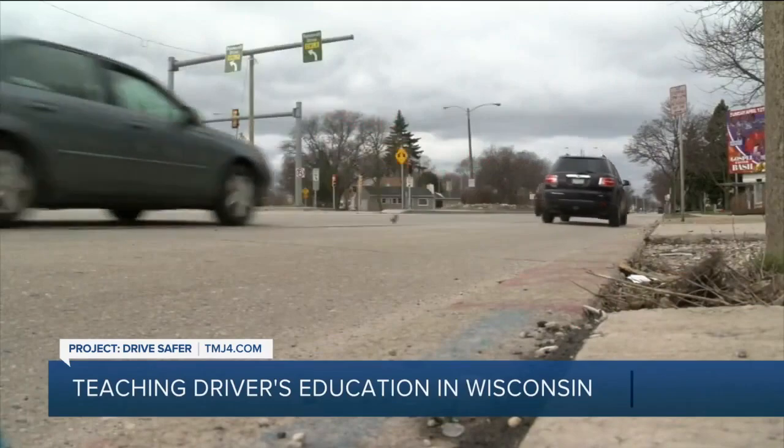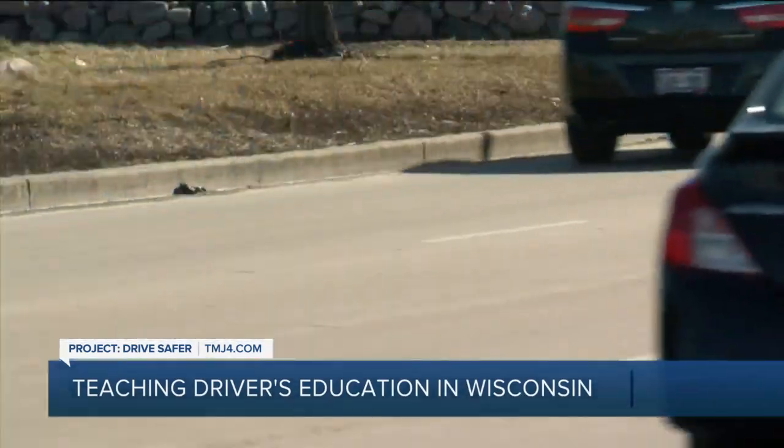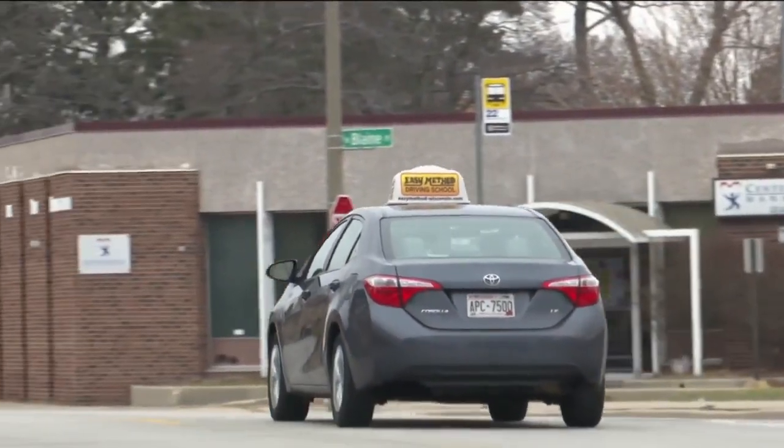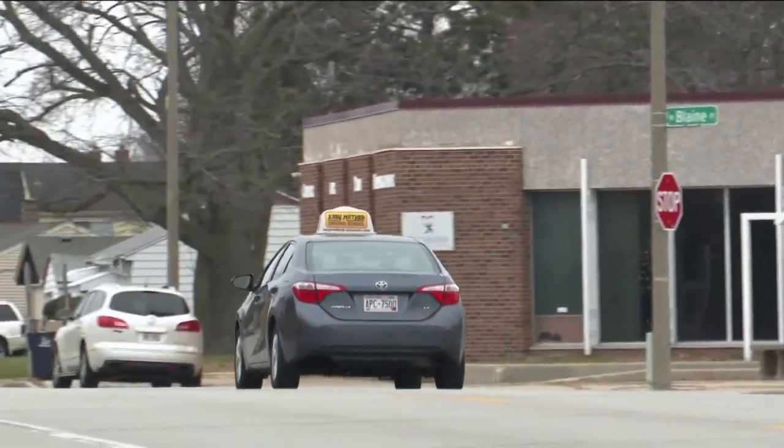With reckless driving top of mind for drivers on Milwaukee streets, we set out to find what it takes to be qualified to teach someone to drive safely. First, you have to pass the permit test at the DMV, pass the written test, pass the 50-question driver instructor's test, and then set up an instructor's road test that includes parallel parking, wide turns, backing up, hill parking, and an emergency stop.